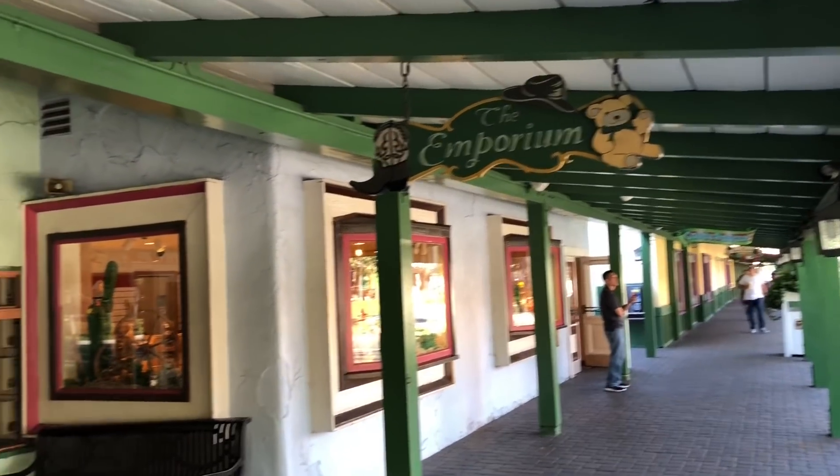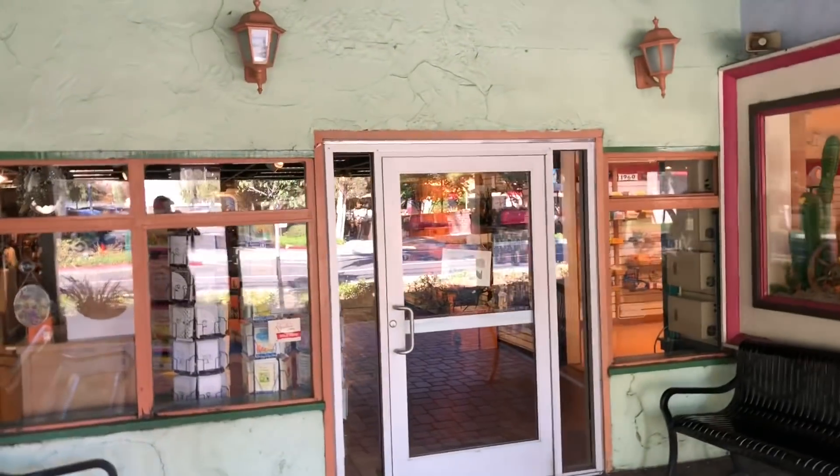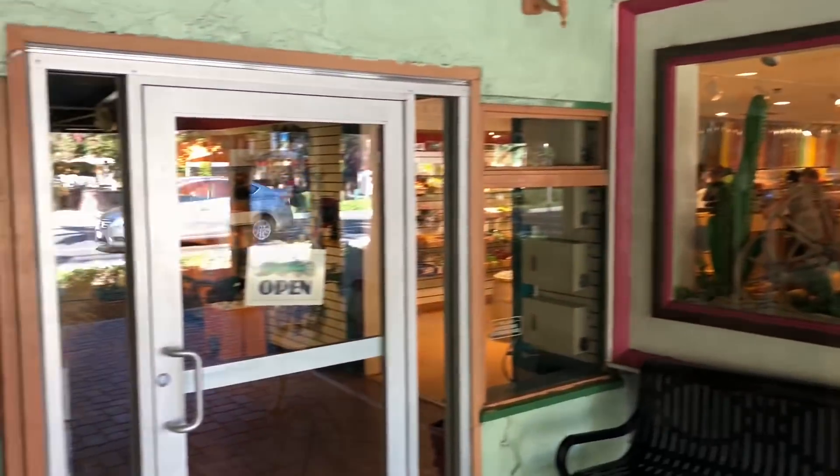Starting up our next Knott's Scary Farm haunt video. We're going to head inside the Emporium where they have added a lot of Halloween stuff and are getting ready to go for the season.